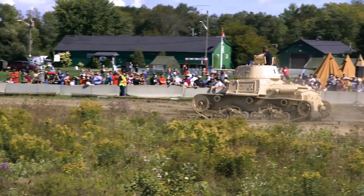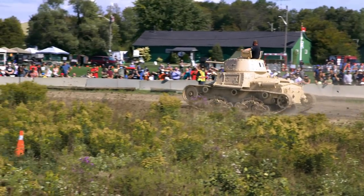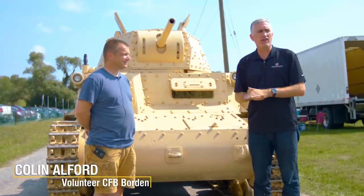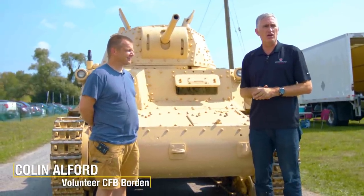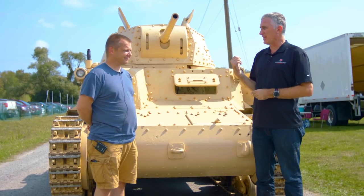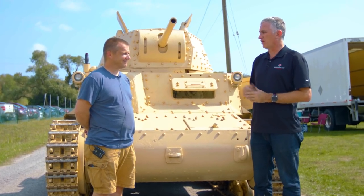Greetings all. I am still at Aquino Weekend up at the Oshawa Ontario Regiment Museum. I have found a unique vehicle which I honestly did not expect to ever see rolling around in North America. Standing next to me from CFB Borden is Colin, who is going to tell me a little bit more about how this vehicle ended up here and rolling, of all things.